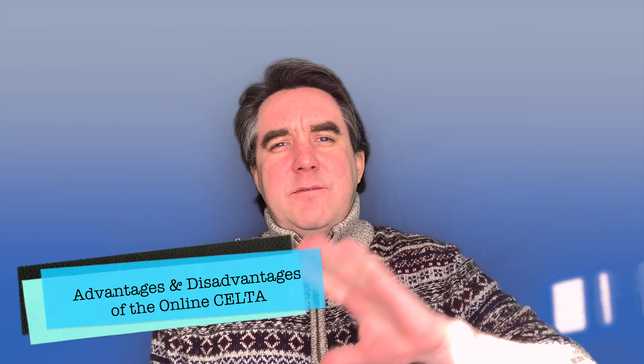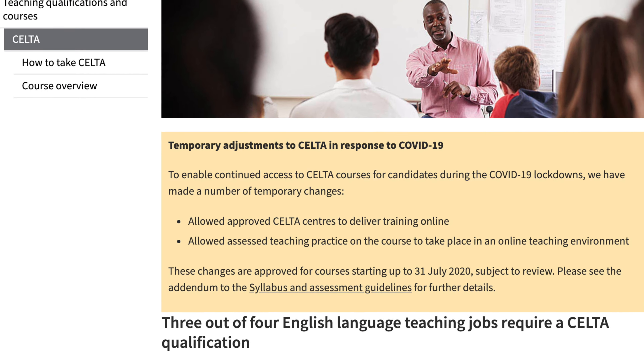All the CELTA centres are offering online CELTA courses with the same qualification that you achieve after four weeks. It is exactly the same as the physical classroom CELTA course, but with the exception of it being online. Cambridge is supporting all the CELTA centres when it comes to delivering a course online, and the trainers are also working very hard to offer an online CELTA.